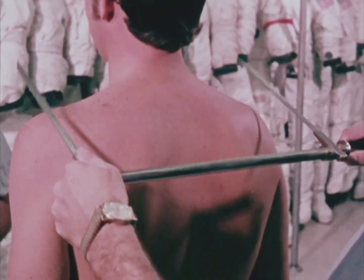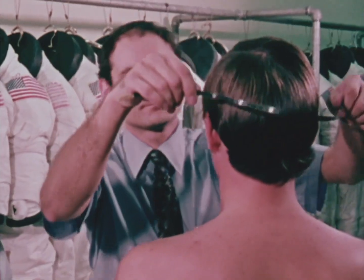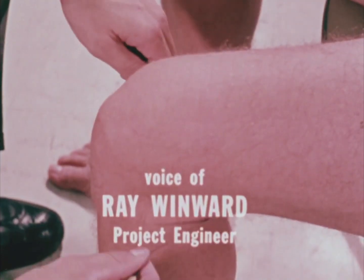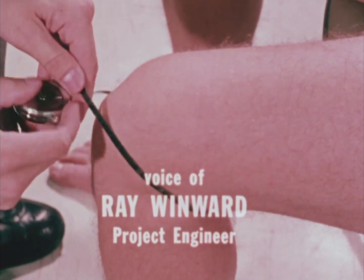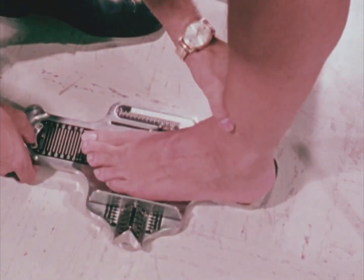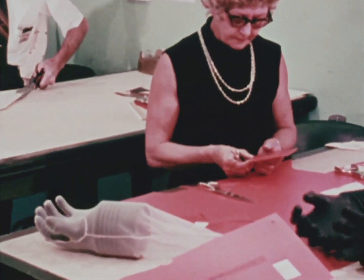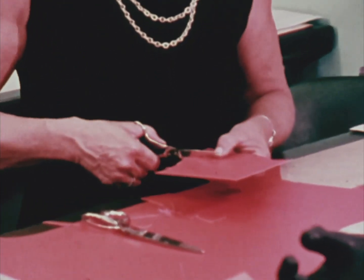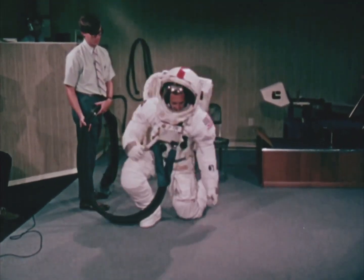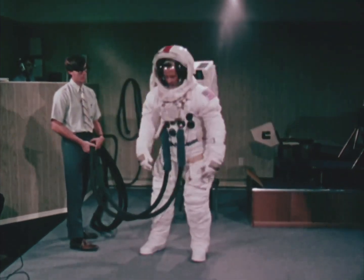The initial measurements taken at NASA's Manned Spacecraft Center in Houston are the first step. When an astronaut is assigned to a particular flight, many measurements are taken of his body — approximately 60. It takes three months from the time we have his measurements until we have a space suit built for him. There's a formula involved to give the man maximum mobility in the confinement of, you might say, a pressurized balloon.